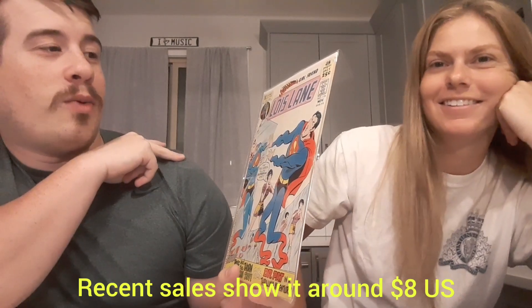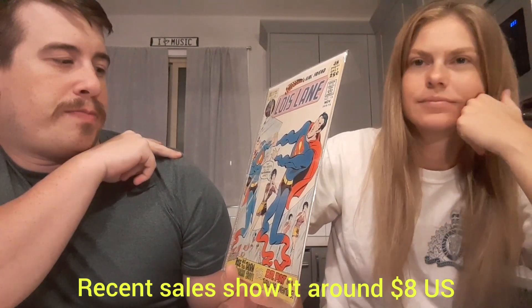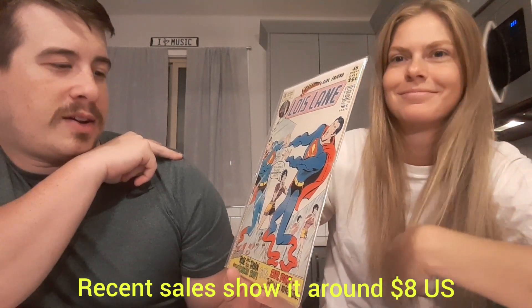Next up we have Superman's Girlfriend Lois Lane number 116 — that trick mirror pulling Superman apart. That's a super white cover, looks really nice. We'll take that. Don't know if there's anything significant about it, but very cool. Classic Lois Lane.